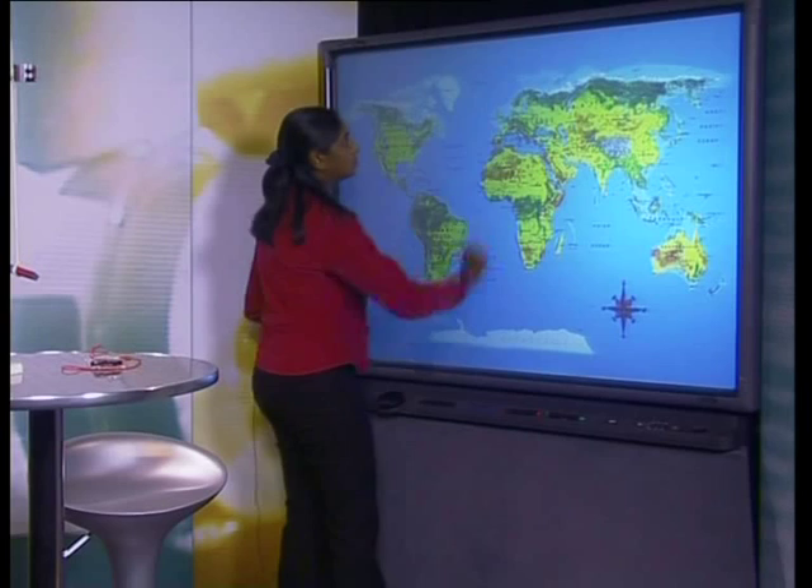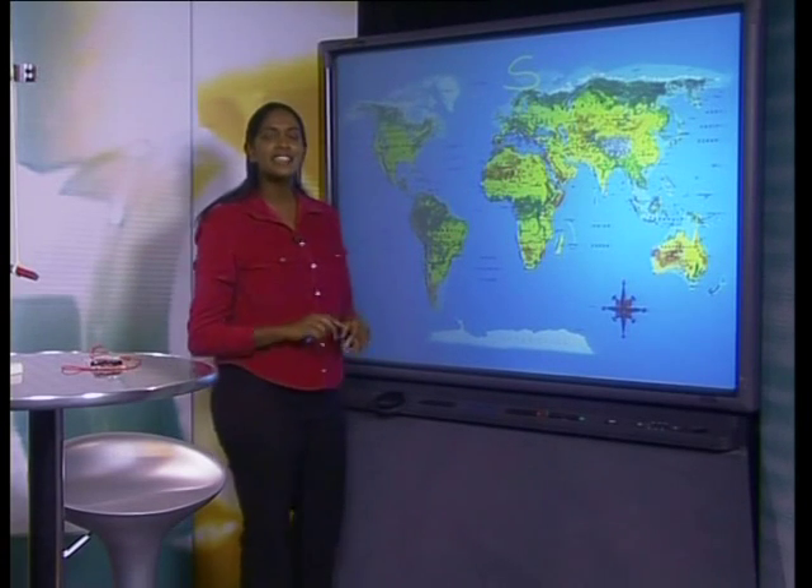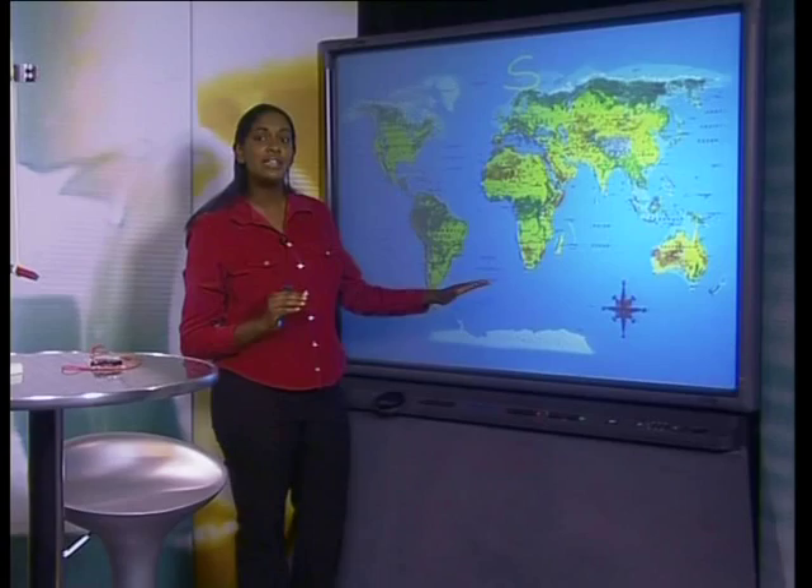What this means is that there is a difference between geographic and magnetic north and south. The type of magnetic pole at the geographic north of the earth is actually a magnetic south, and at the geographic south we have a magnetic north.